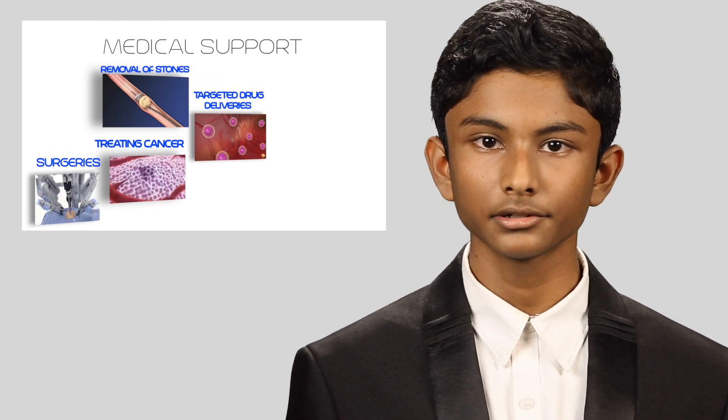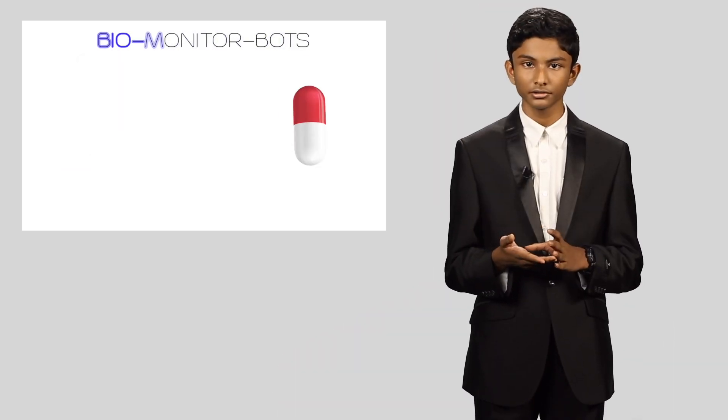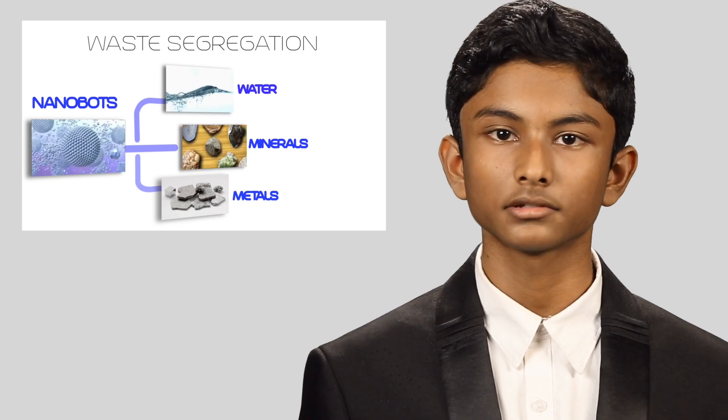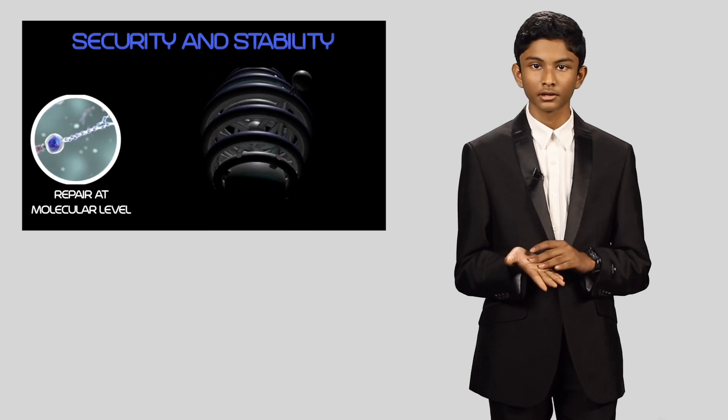Nano engineering will be used across the settlement, especially in medical and raw material mining needs. In medical applications, it would greatly support surgeries, treat cancers, enable targeted drug deliveries, removal of kidney stones, and more. It would help to constantly monitor patients and alert on health issues using bio monitor bots. Nanobots will also be used to segregate water, minerals, and metals from waste. On the whole, they would help keep all 12 sections of the settlement highly secure and stable.